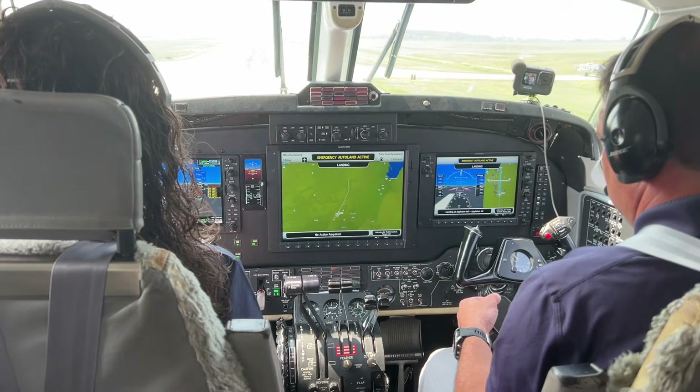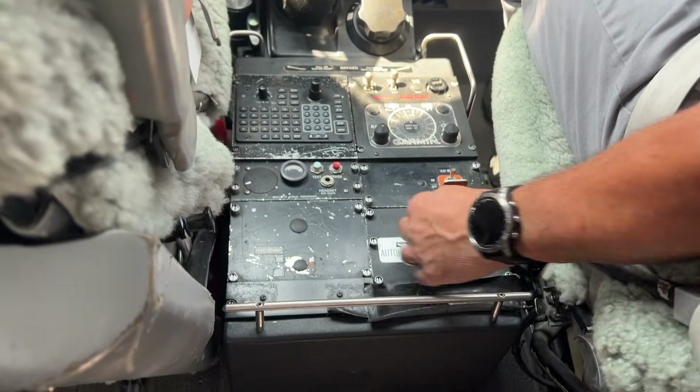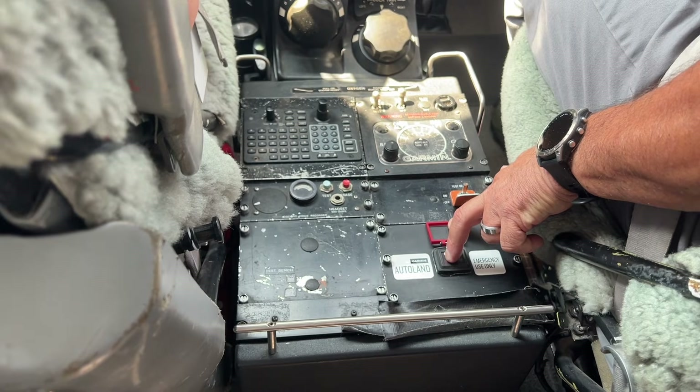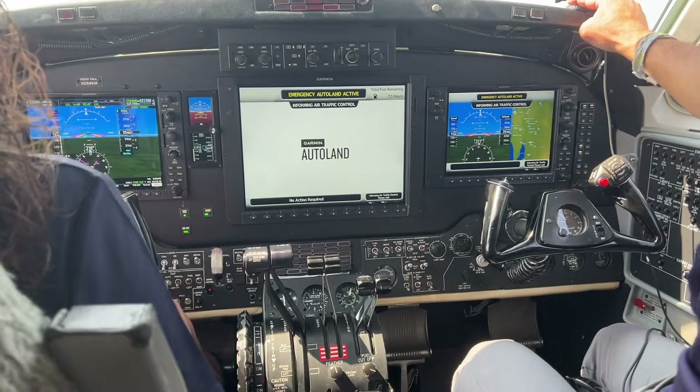Let's talk about automatic activation. There are four ways the system can or will activate. One is you push the autoland button, acknowledge it, and it will go into full autonomous landing phase — basically blank out the screens, put up messages that it's going into an autonomous landing, and it takes over.